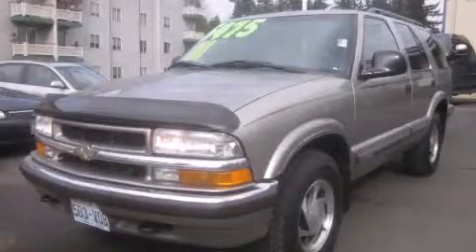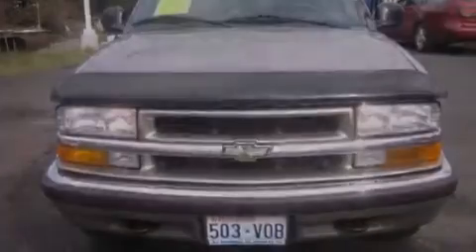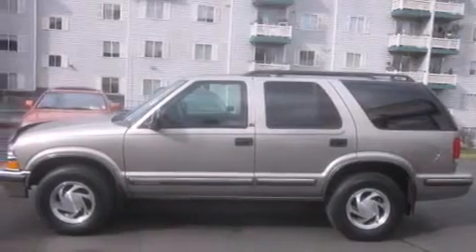This is a 1998 Chevrolet Blazer — safety, space, and comfort. It features a 4.3-liter six-cylinder engine, an automatic transmission, and four-wheel drive.